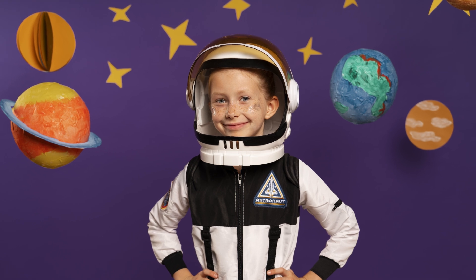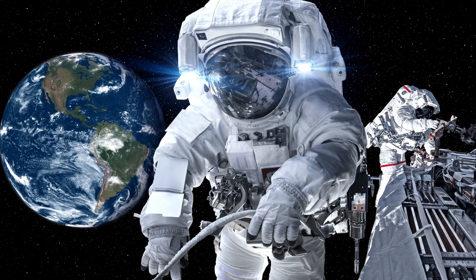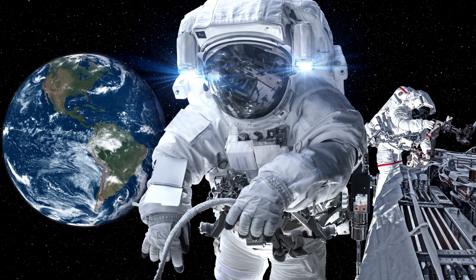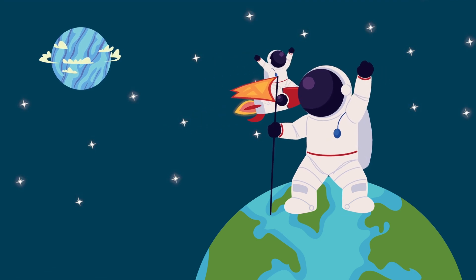Stupendous work, space station scholars. While the future of the International Space Station is up in the air, there is no doubt that its existence has been vital to science and space exploration. Perhaps one day, you will be an astronaut living on a space station, learning new and interesting things about our universe.